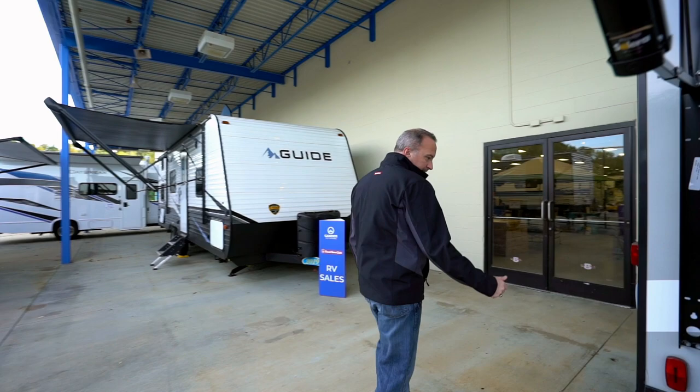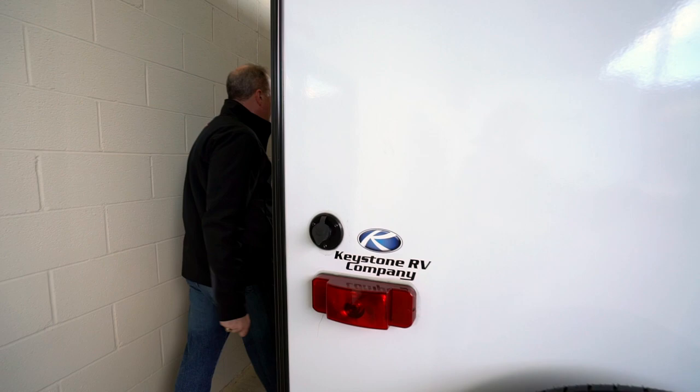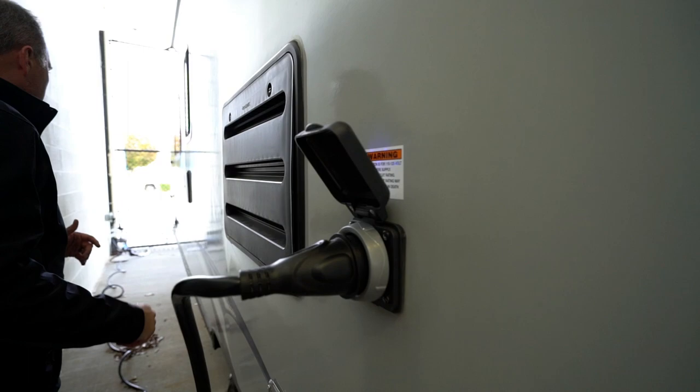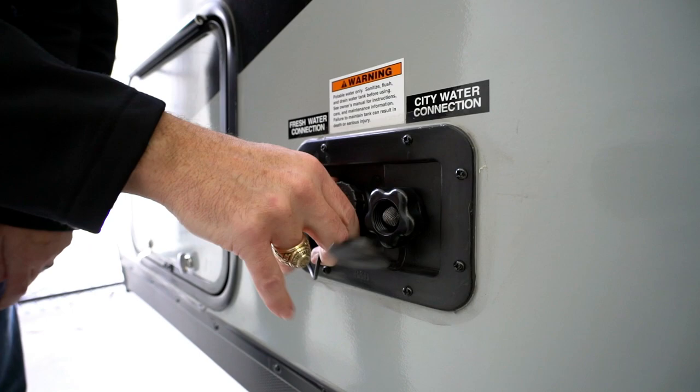Right here on the back, you see you got your spray port for your nozzle when you hook that in. Spare tire, there's the back of your furnace, got your cable connection there. When we come around here, you'll see you got your amp service right here, your exterior shower — which comes with a lock — and your fresh water connection and city water connection. Just unscrew them and there you go.